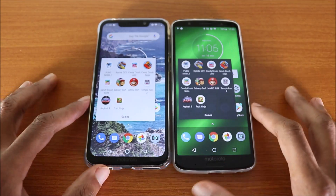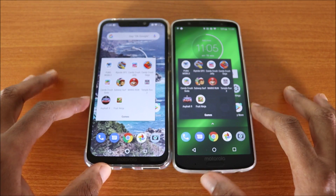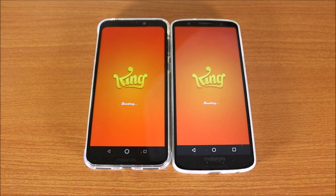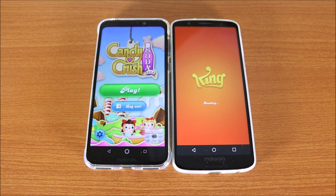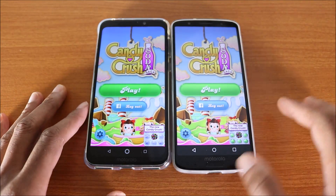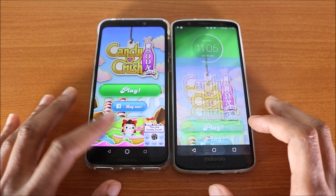Next up is Candy Crush Soda. Here we go — they're loading. Again, the Motorola One Power won this test, followed by the Moto G6 Plus.